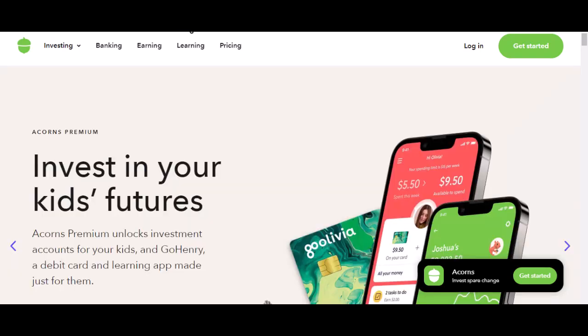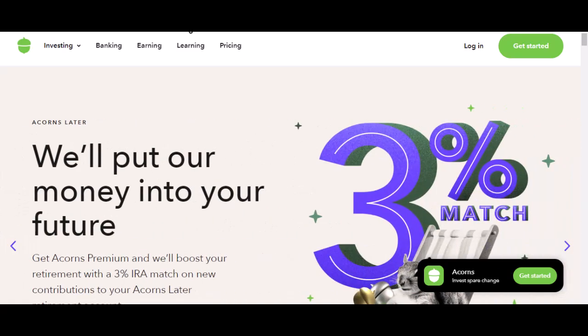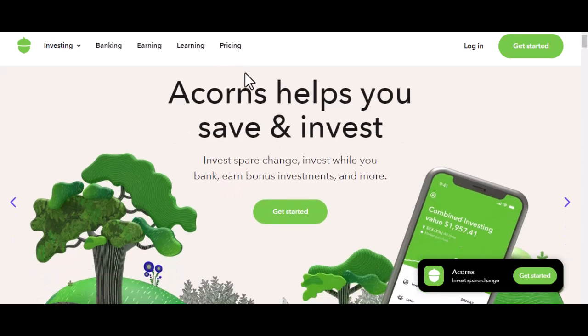Alright, let's cut to the chase. You've been diligently feeding your Acorns, watching it grow, and now you're wondering: can I actually get my hands on this money? Well, you're not alone. This is a question that pops up a lot, and for good reason. So let's dive in.